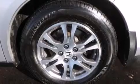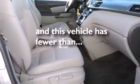Front side impact airbags, an auto-dimming rearview mirror, a home-link feature, a rear window defroster, and a leather-wrapped shift knob. This vehicle has fewer than 55,000 miles on the odometer.